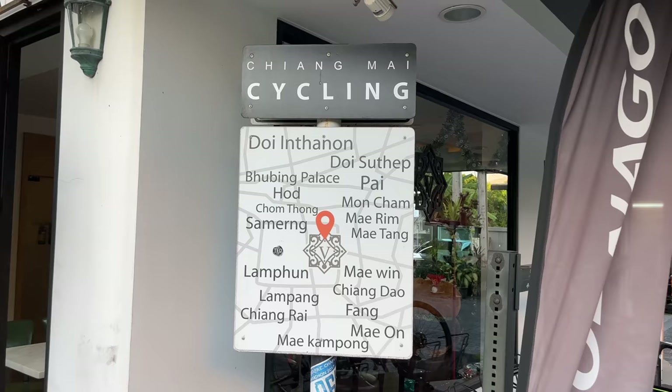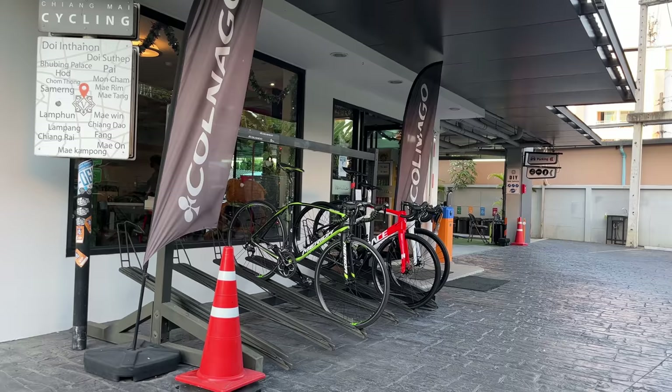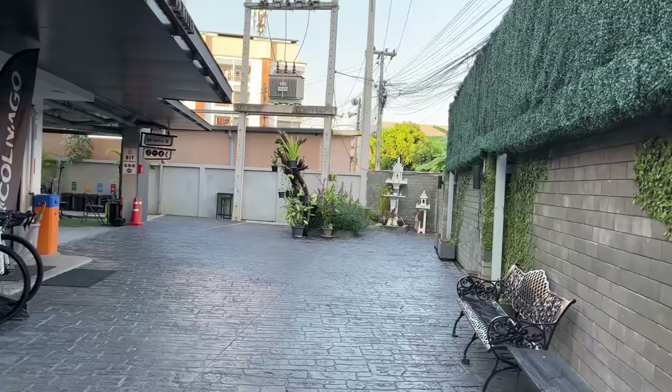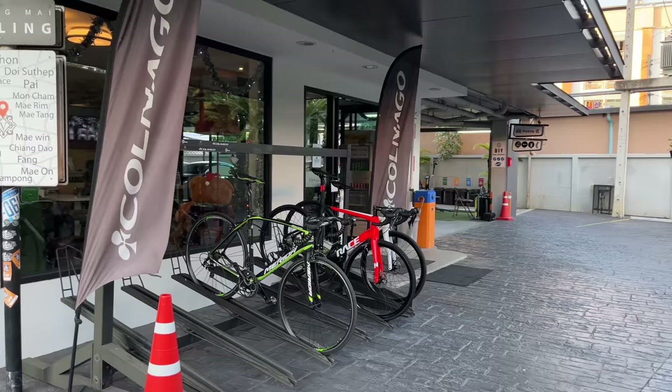Hey guys, what's going on? Today we're checking in at Vanilla Residence here in Chiang Mai. Any cyclist who's come to Chiang Mai will know this place — it's known as the Cyclist Hotel. This place has a bunch of facilities dedicated to cyclists and it's a really cool facility. I wanted to show you guys a full tour of everything they have here, so if you're looking for a place to stay in Chiang Mai and do some bike touring, this is the place.